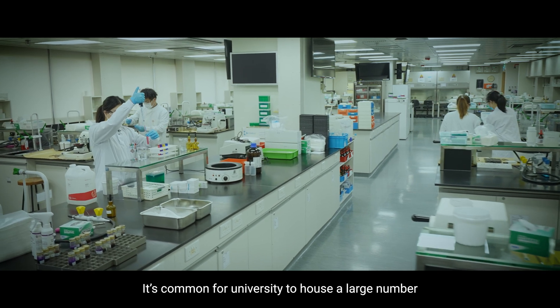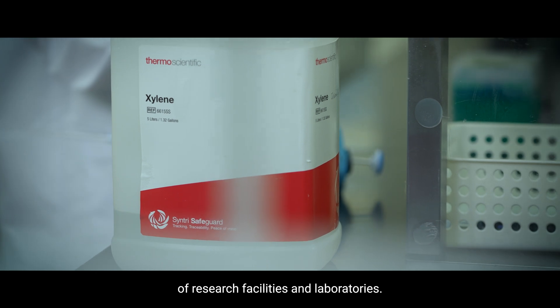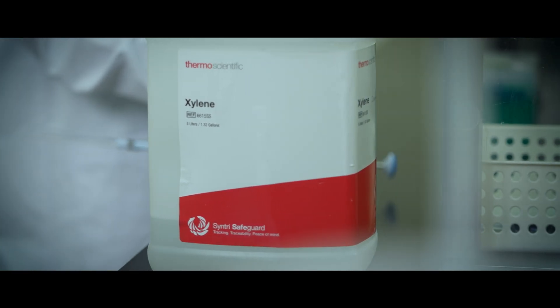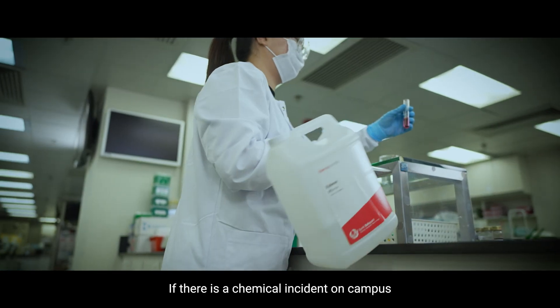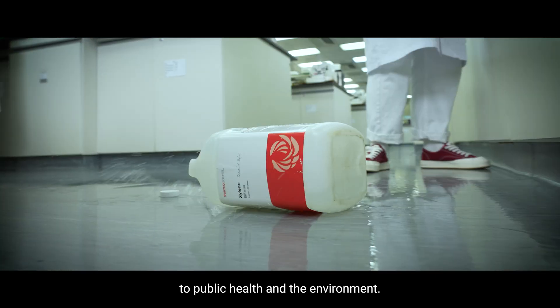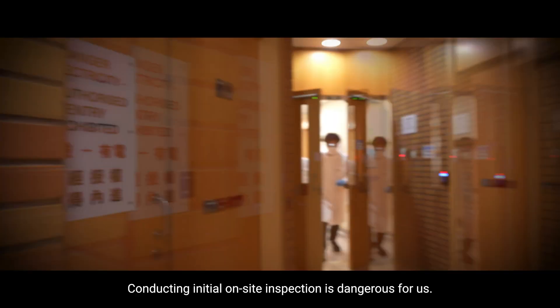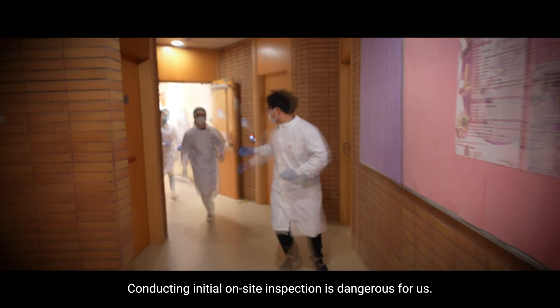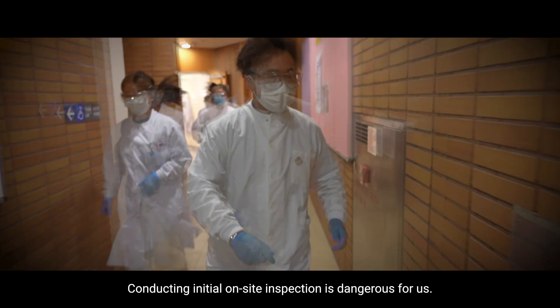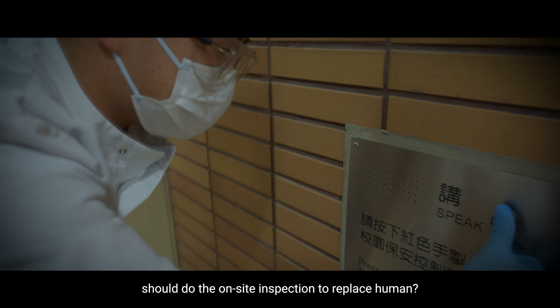It's common for universities to house a large number of research facilities and laboratories. If there is a chemical incident on campus, it could pose a severe harm to public health and the environment. Conducting initial on-site inspection is dangerous for us. Who should do the on-site inspection to replace humans?